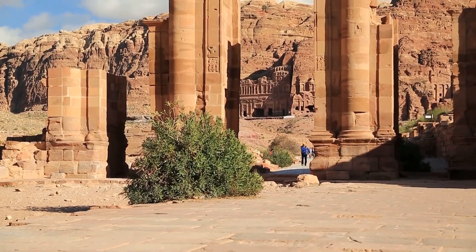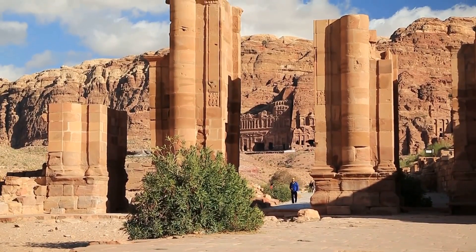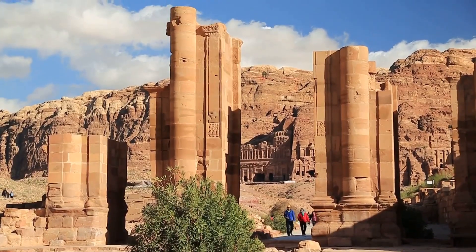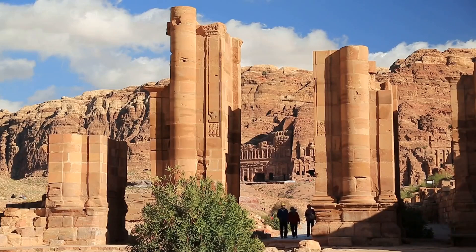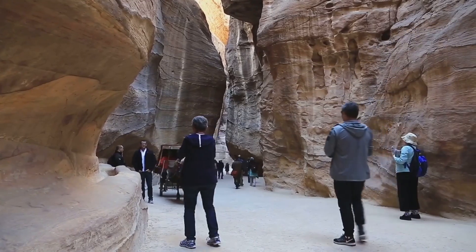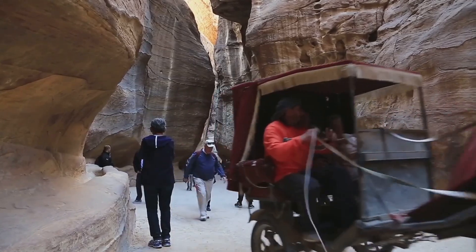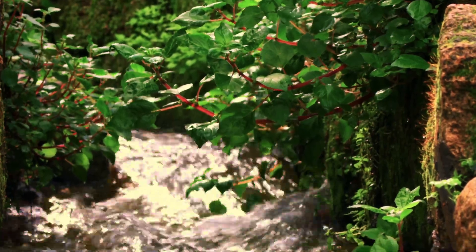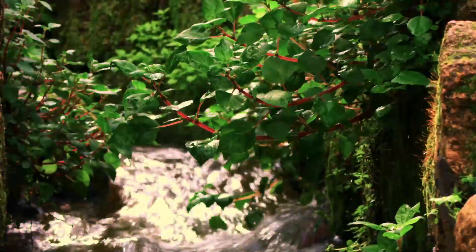The remnants of Petra's water management systems are a marvel to behold. The aqueducts, channels, and cisterns, though weathered by time, still stand as a testament to the Nabataeans' engineering prowess, offering valuable insights into sustainable water management practices that are relevant even today. Modern engineers and environmentalists study Petra's water systems to learn how ancient civilizations adapted to their environment and managed resources efficiently. As we face growing challenges related to climate change and resource depletion, the lessons from Petra remind us of the importance of innovation, resilience, and respect for our natural resources.